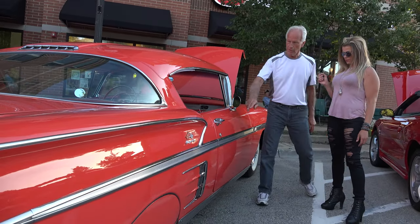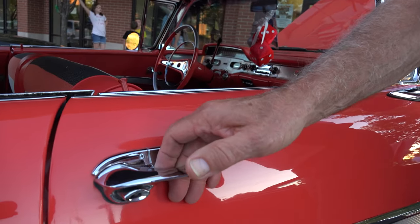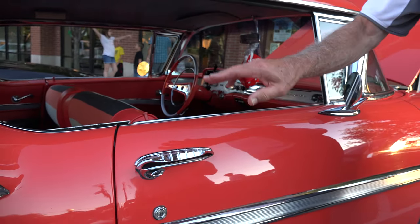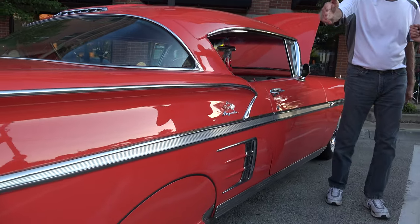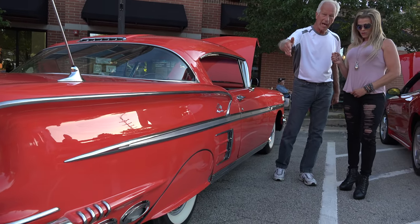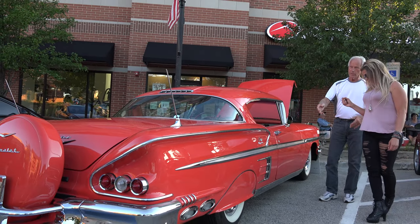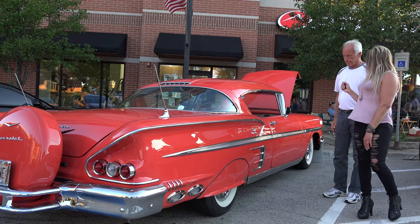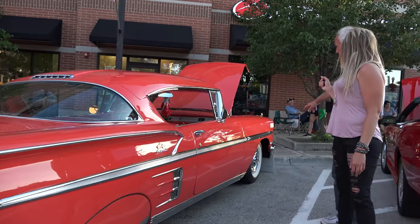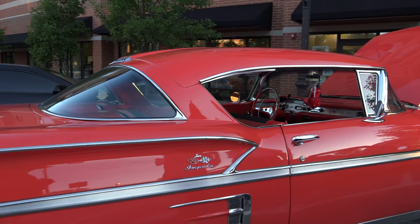Were there extras you could order in '58 that you have on the car? There were many extras. Little things, like these guards behind the door handles — kept you from getting scratch marks. This was an option. These exhaust ports, which aren't really exhaust ports — they're not real. Sometimes you see a '58 with one on each side; this has two. The dual antennas, the skirts, the Continental kit — those are all things that were extras. The knockoff wheels are what would come on a '58 Impala — those are standard.